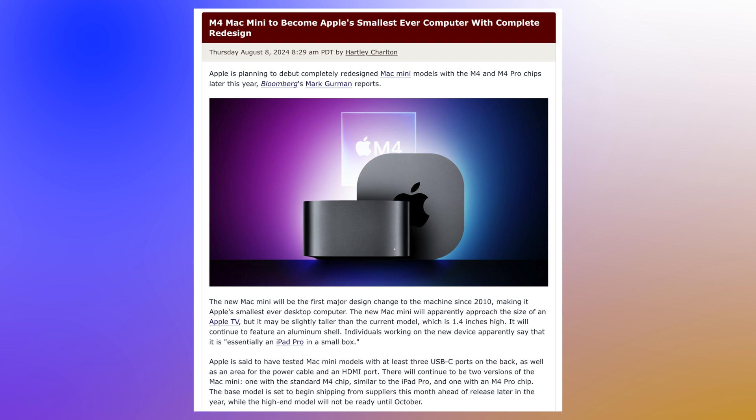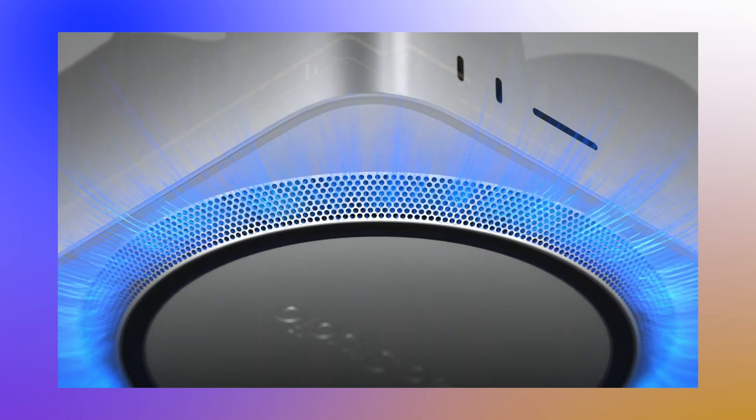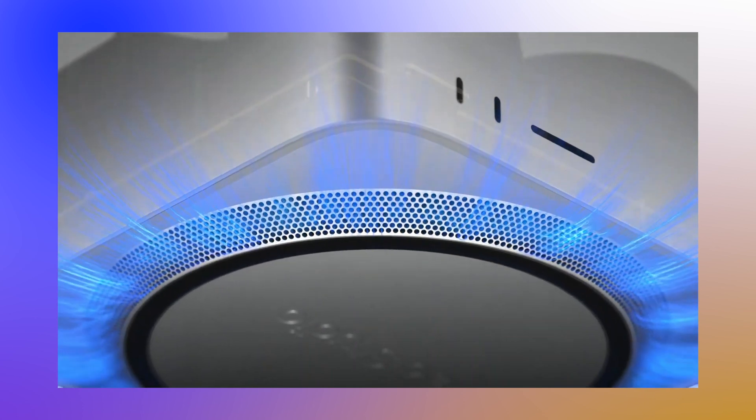One thing that's quite interesting is that the Mac Mini's actual dimensions are exactly the same as the Mac Studio — everything apart from the height is the same — and yet we can fit the equivalent of the M2 Max and even the M2 Ultra onto that footprint.